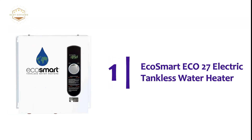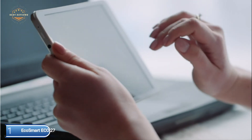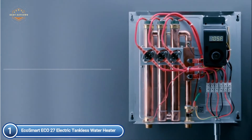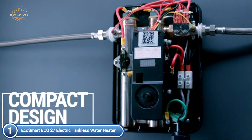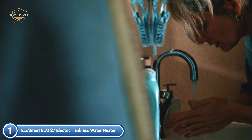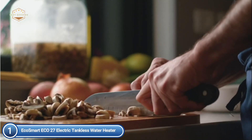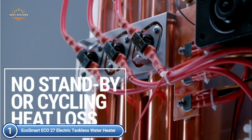The top pick on our list is the EcoSmart ECO 27 Electric Tankless Water Heater. Digital temperature control in increments of 1 degree lets you precisely control hot water output. The activation flow is 0.3 GPM, with copper and stainless components engineered for efficiency and durability that are also easy to replace. The compact size saves valuable storage space, while the elegant and sophisticated design is visually appealing.